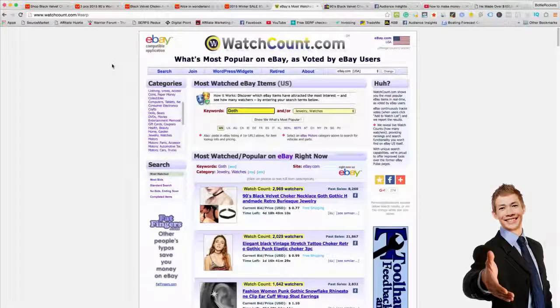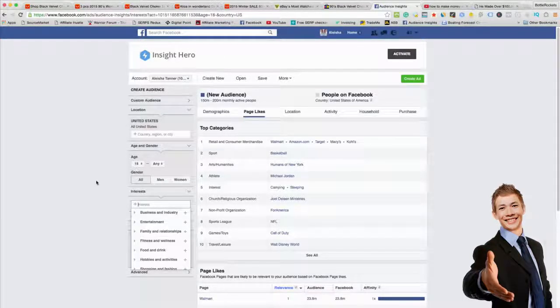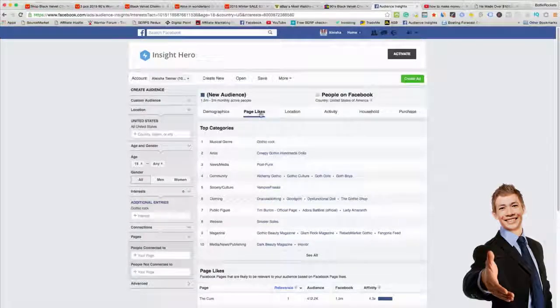Now the next step — probably one of the most important — is to find the right audience and make sure there actually is an audience for this product. You want to go to Facebook Audience Insights. It makes sense to do this on Facebook because that's probably where you're going to be advertising your products. You simply go into Interests and put in your keywords — we're going to put in 'goth' and 'gothic rock' — and look at the page likes.